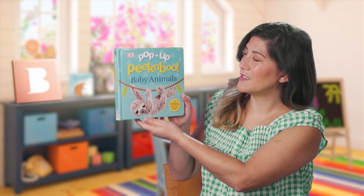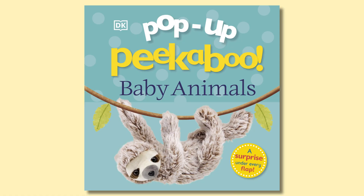Welcome to Brightly Storytime. I'm Miss Linda. Today we're going to read three books from the Pop-Up Peek-A-Boo series. What fun creatures do you think we will discover? This first one is called Pop-Up Peek-A-Boo Baby Animals.